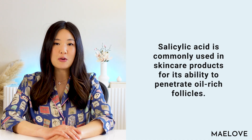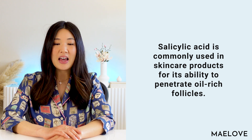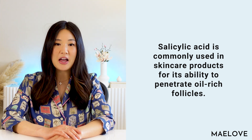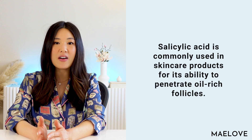Salicylates can also be used in topical formulations to treat skin conditions such as acne, psoriasis, and warts. Salicylic acid is commonly used in skincare products for its ability to penetrate oil-rich follicles, making it effective in treating acne. It also has anti-inflammatory and exfoliating properties that improve the overall appearance and health of the skin. It is considered a category C ingredient by the FDA because of the possibility of salicylate toxicity at very high levels of salicylates in the bloodstream — the same reason aspirin is not recommended during pregnancy.